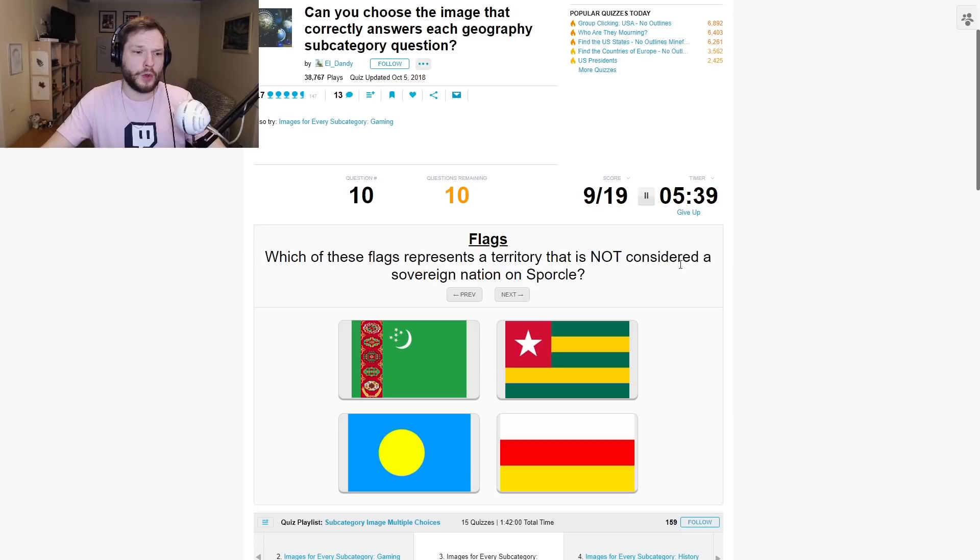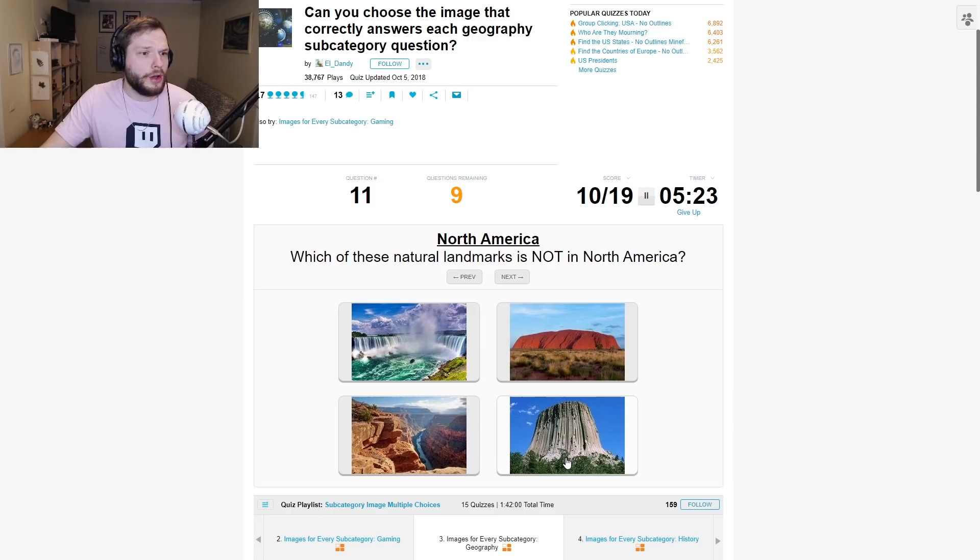Which of these flags represents a territory that is not considered a sovereign nation on Sporcle? I did the flag quizzes — I have not seen this flag before. Was this Tuvalu or something? Was it Palau or Tuvalu? I always mix those two up.